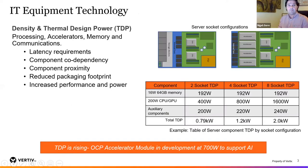What is that IT equipment technology? What is the density and thermal design power? Low latency requirements to transmit and communicate high-bandwidth datasets are really driving innovations around computer components — the processors, the accelerators we're seeing today, as well as memory and communications. These low-latency requirements are driving component codependency, bringing components closer together with new packaging paradigms. All this combined is raising up the power and performance we've seen.